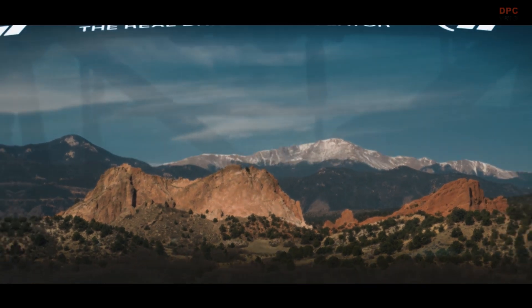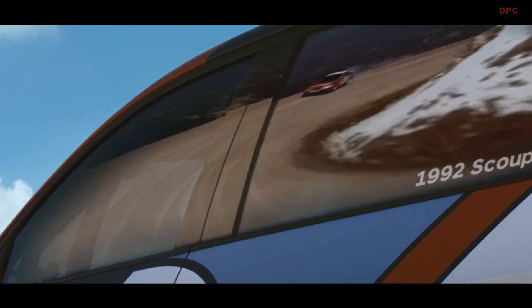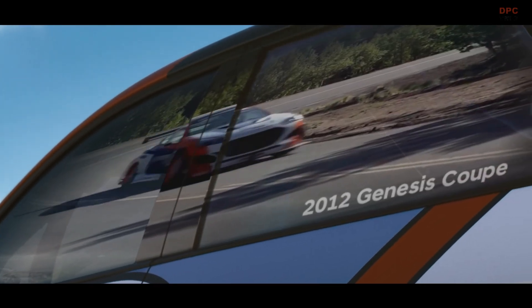Hyundai is gearing up for this year's Pikes Peak Hill Climb with four IONIQ 5N vehicles. Among them, two will be near showroom stock, while the other two will be upgraded models, including the new Hyundai IONIQ 5N Time Attack spec.